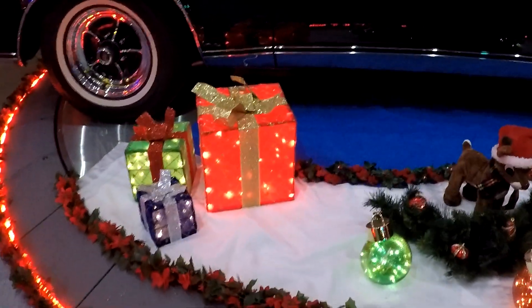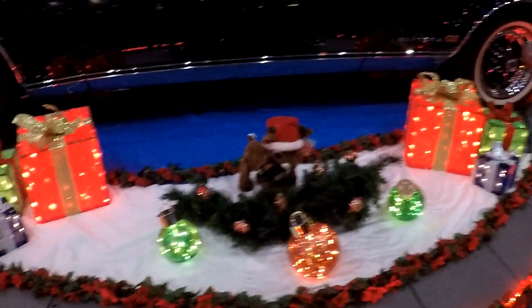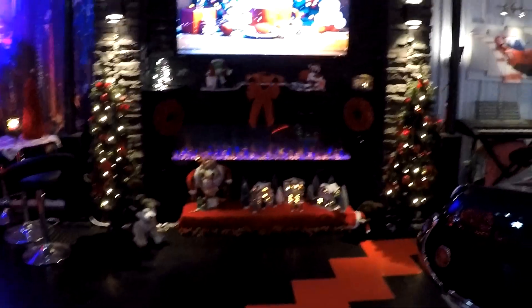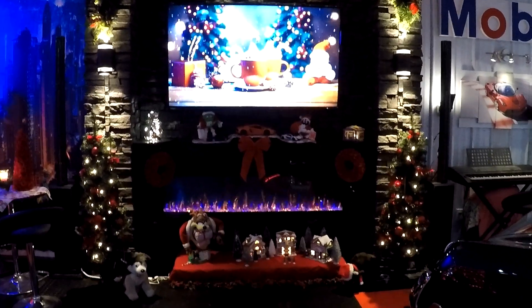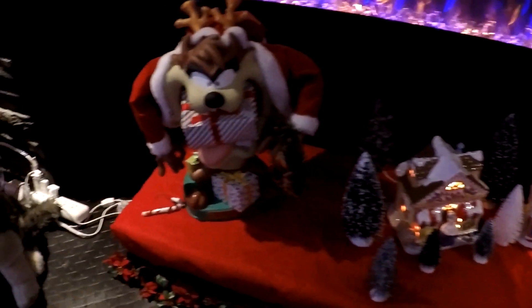On the turntable besides the Buick we've got these light-up presents and this year light-up ornaments. These presents and ornaments are from a place called Lakeside — it's cheap but they look good. Of course in the fireplace area I've always got to have a Christmas scene playing, just sitting there with no music or anything, and then the fireplace going, and then a couple more Looney Tunes houses. I love Looney Tunes, and there's Taz.